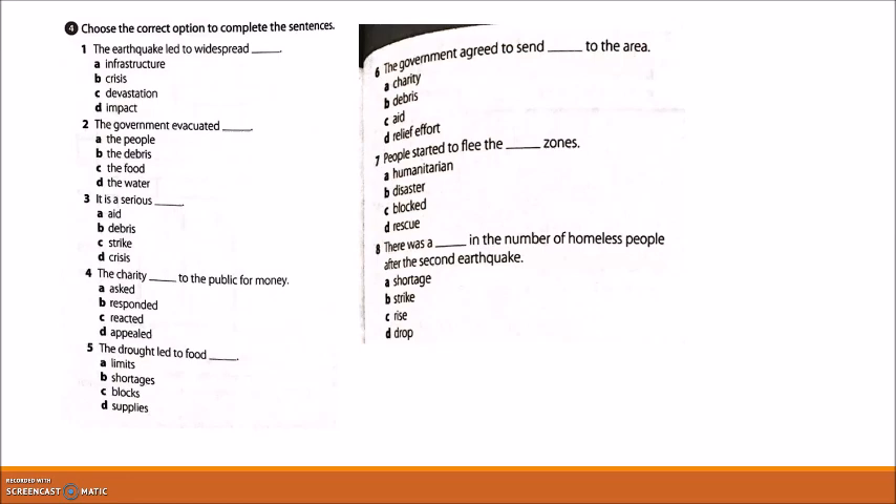Exercise 4: choose the correct option to complete the sentences. One: 'The earthquake led to widespread devastation.' Two: 'The government evacuated the people.' Three: 'It is a serious crisis.' Four: 'The charity appealed to the public for money.' Five: 'The drought led to food shortages.' Six: 'The government agreed to send aid to the area.' Seven: 'People started to flee the disaster zones.' Eight: 'There was a rise in the number of homeless people after the second earthquake.'